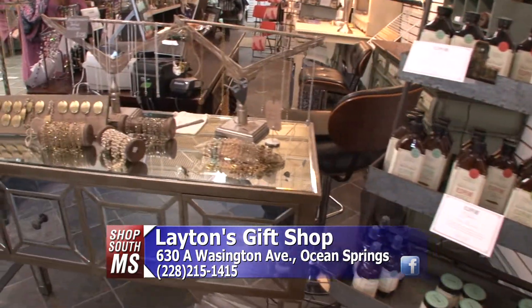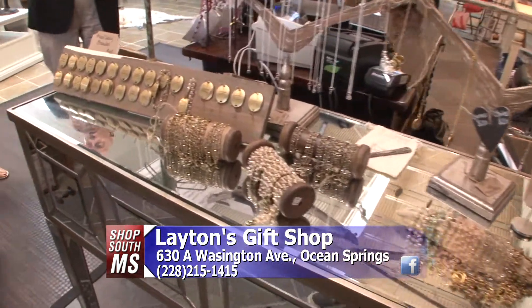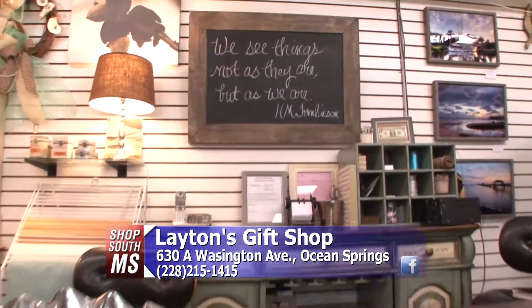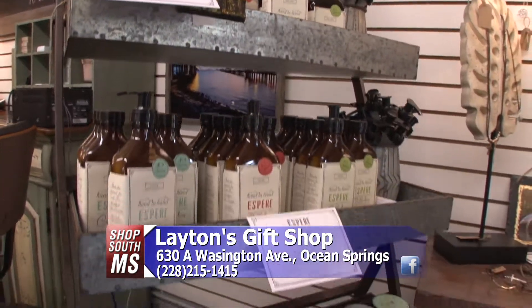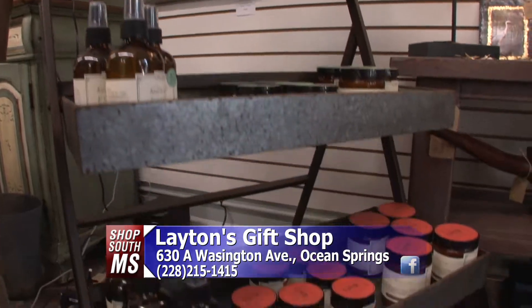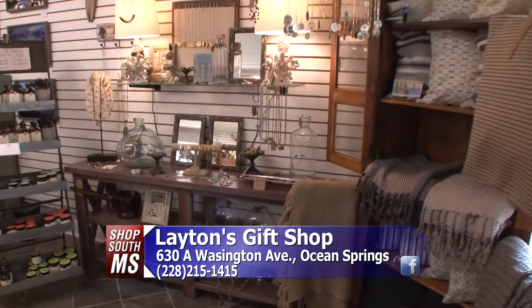If you want to come in here and shop, it's great. You do have a Facebook page — you can go in there and see something and they will ship it to you. They are open Monday through Saturday from 10 to 5, and they do have extended hours in November and December for your shopping pleasure. Beautiful gift items in here. Thank you so much, Melanie and Erica. Thank you for having us — Layton's on Washington Avenue.